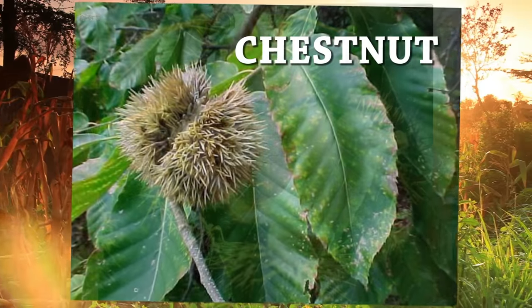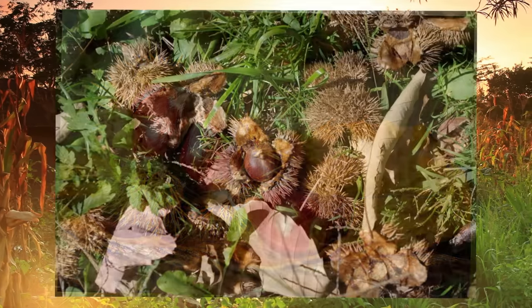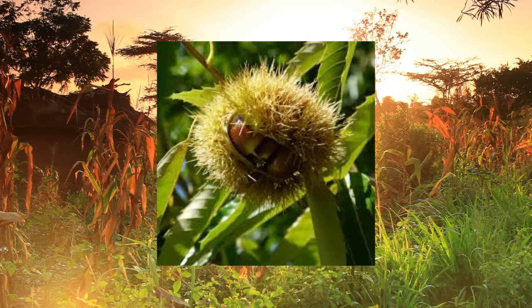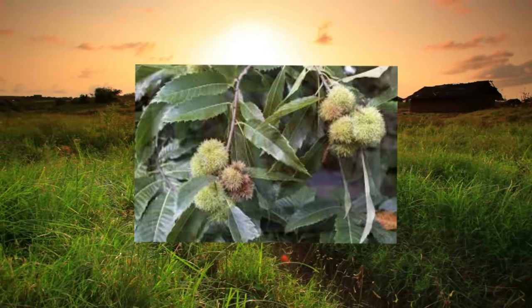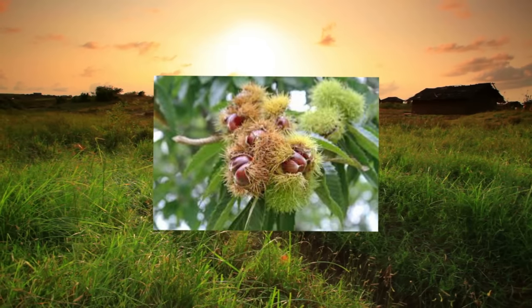Like walnuts, chestnuts are native to the temperate regions of the northern hemisphere. Chestnuts are edible raw or roasted, though typically preferred roasted. Peel the brown skin to access the yellowish-white edible portion. Note that the unrelated horse chestnut seeds are poisonous. Native Americans used various parts of the American chestnut to treat ailments such as whooping cough, heart conditions, and chafed skin.